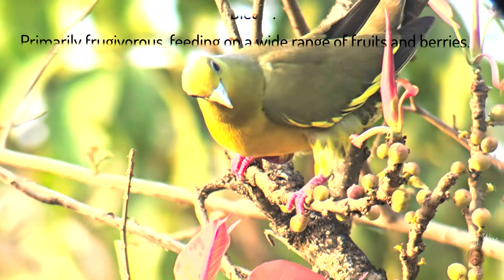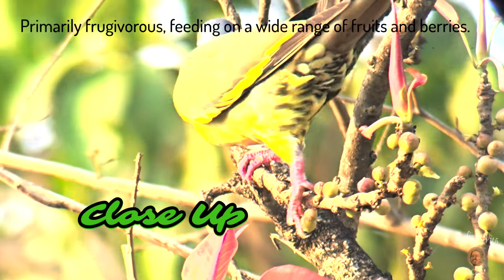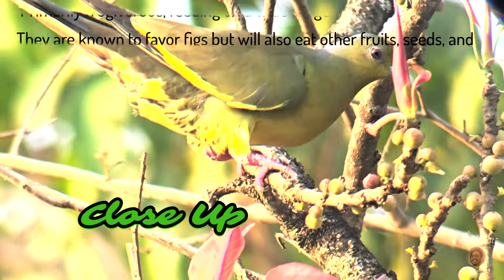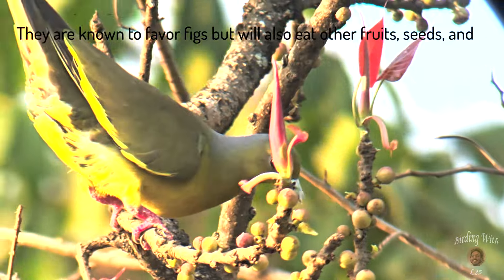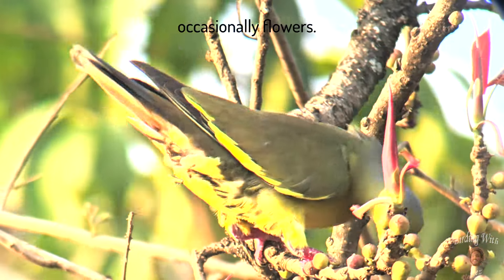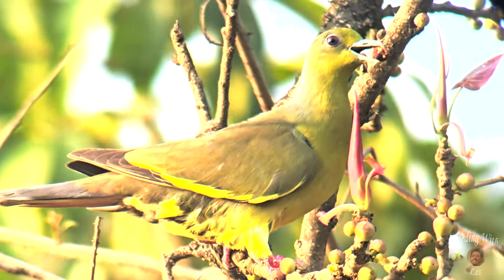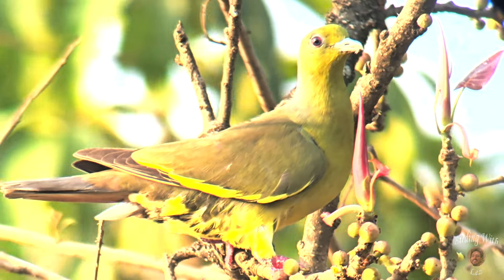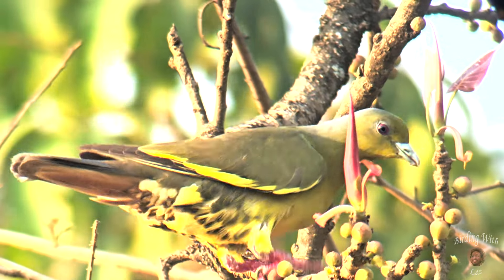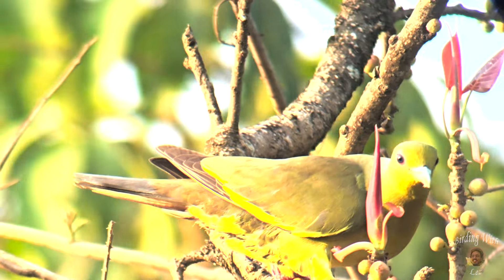Diet: primarily frugivorous, feeding on a wide range of fruits and berries. They are known to favor figs but will also eat other fruits, seeds, and occasionally flowers. Enjoy watching this orange-breasted green pigeon video at Shri Vaak Baleshwar Pandir in Banda.